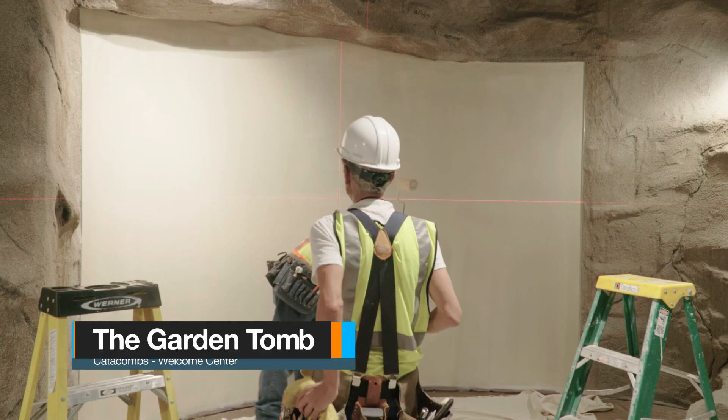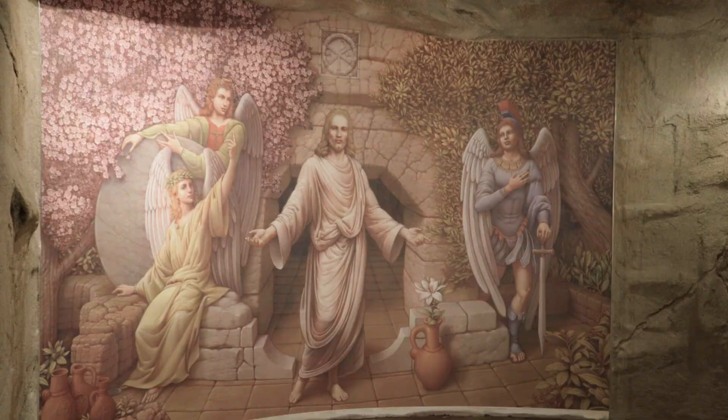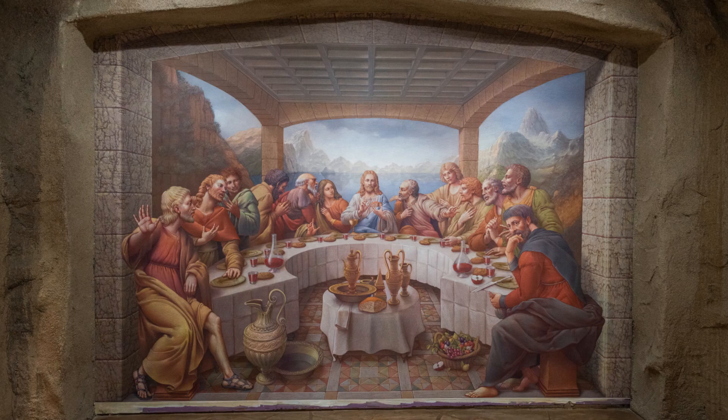Now, these are not the original oil paintings — Kurt has those. We have the exclusive right to our original artwork that Kurt made. You can actually touch these; it's not recommended, but it's a canvas type wallpaper, which is great because there'll be so many people walking through these catacombs and people are invariably going to touch them.